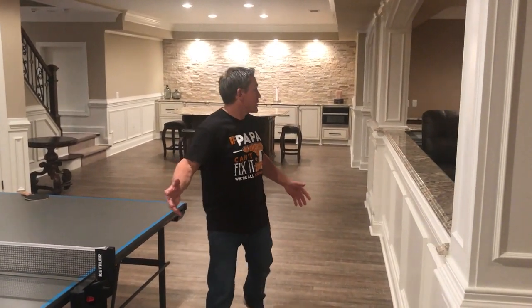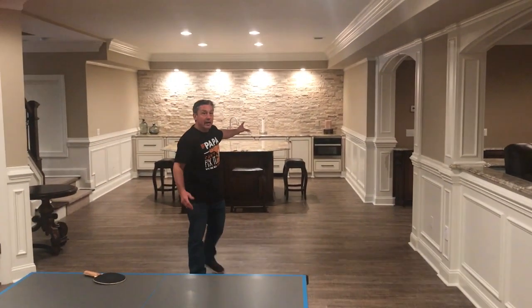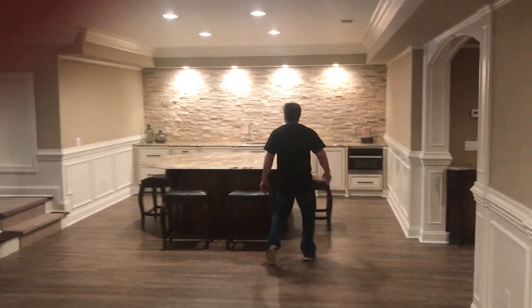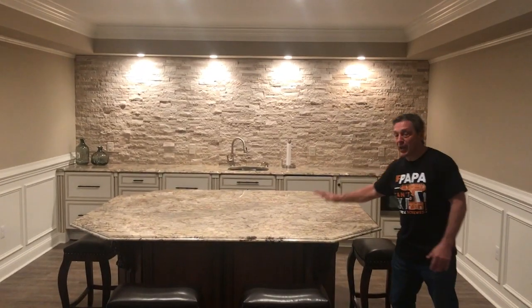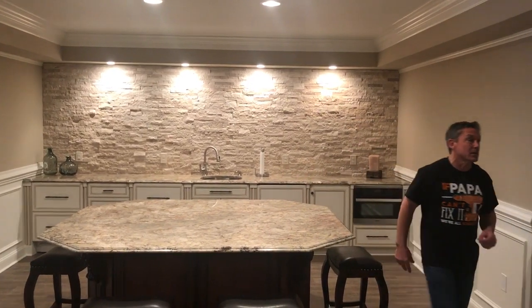So as we come around here, very open concept. Over here we have a kitchen area. You can come down this way and take a closer look. We have a nice wide open area here where they're playing board games and hanging out. Great thing about this is you can still turn around and see the TV.